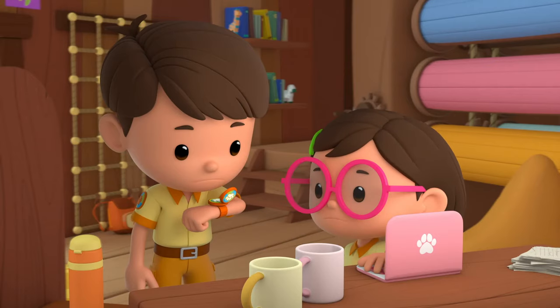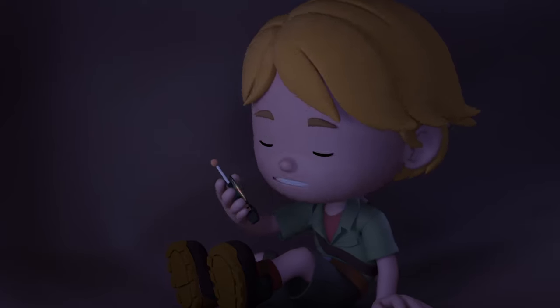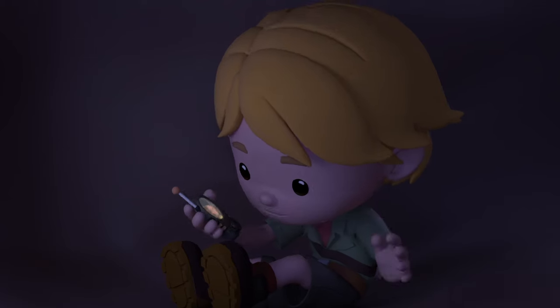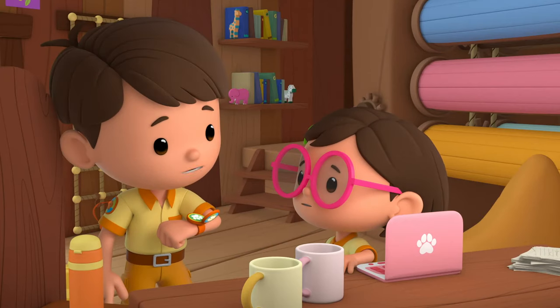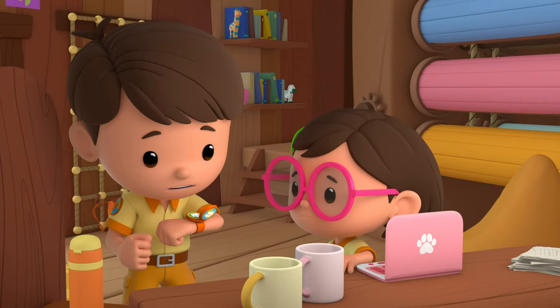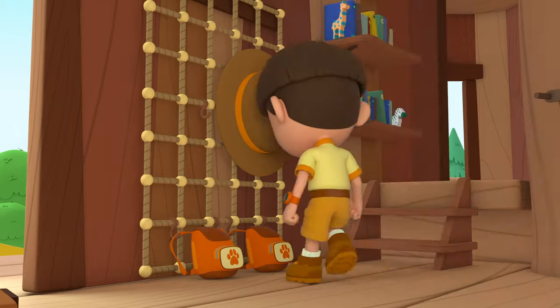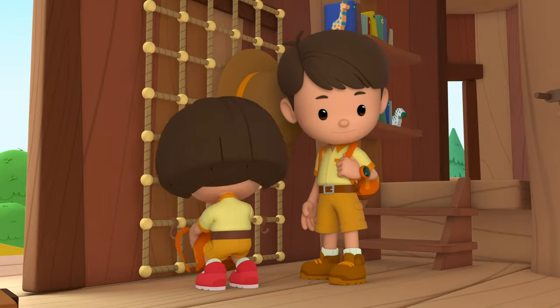Are you okay, Kyle? I'm fine. It's just a little dark in here. But I have some snacks with me, so all's great. Good. Katie and I will be right over to get you out of there. Ranger out.